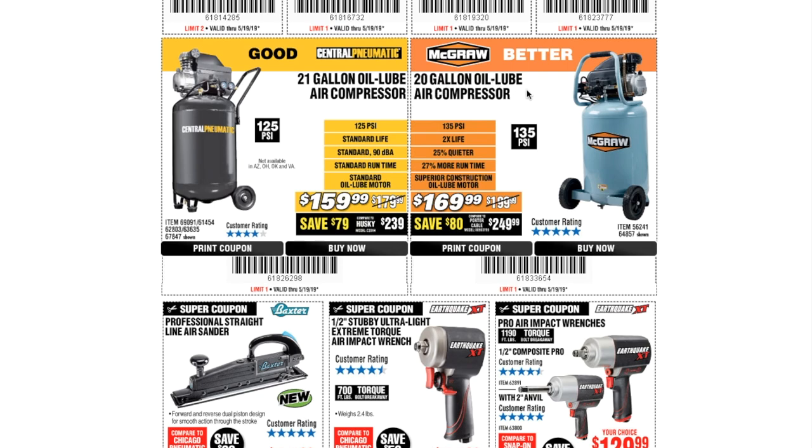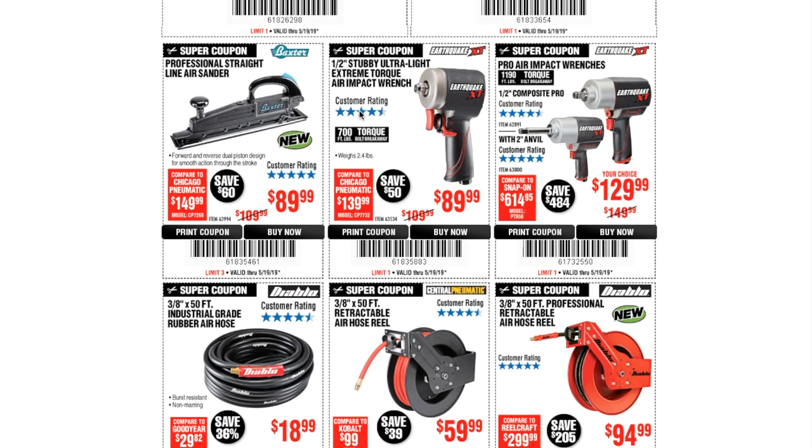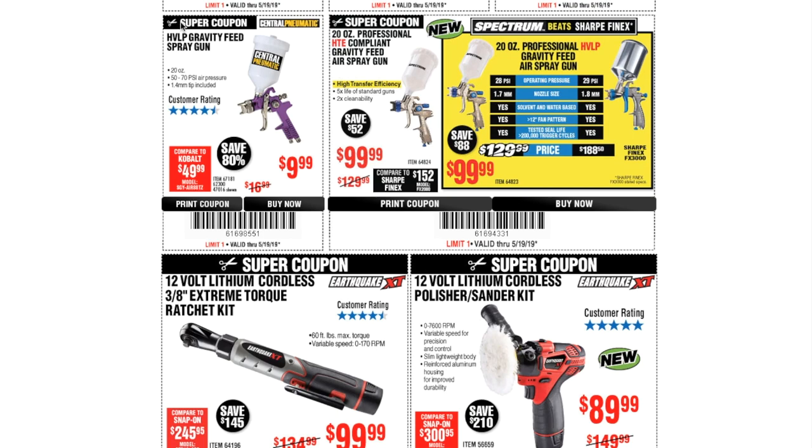The 20-gallon oil-free air compressor is $169.99. The professional straight-line air sander is $89.99. The half-inch stubby ultra-lightweight extreme torque impact wrench is $89.99, and the pro air impact wrench — Earthquake XT — is $129.99. The 3/8 by 50-foot industrial grade rubber air hose is $18.99. The 3/8 by 50-foot retractable air hose reel is $59.99, and the 3/8 by 50-foot professional retractable hose reel is $94.99. The HVLP gravity feed is $9.99, and the 20 oz professional HTE-compliant gravity feed is $99.99.